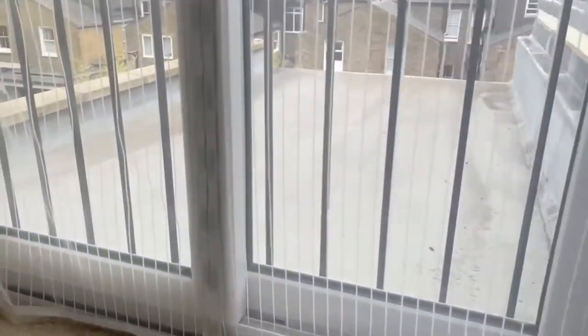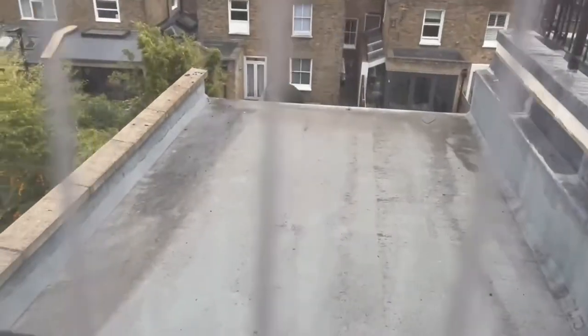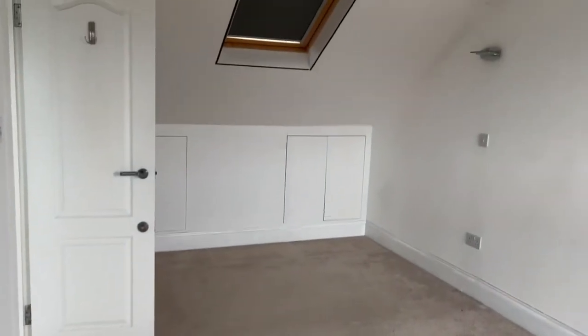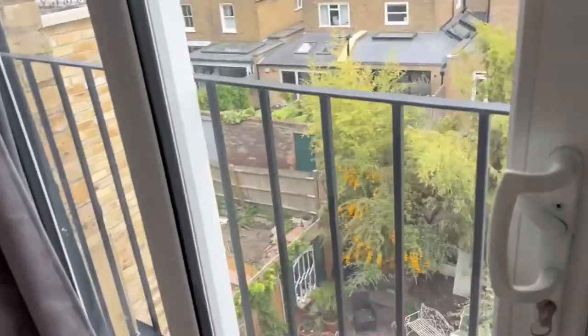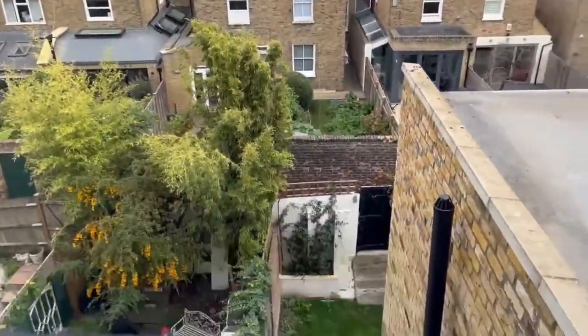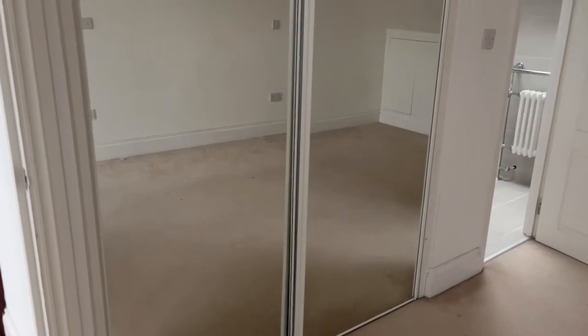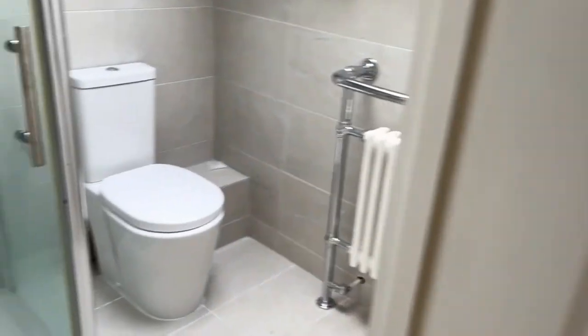Oh wow. Yeah, this isn't bad. Nice view. Nice bathroom.